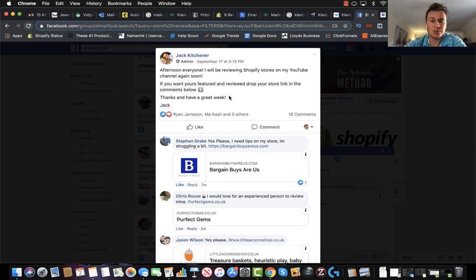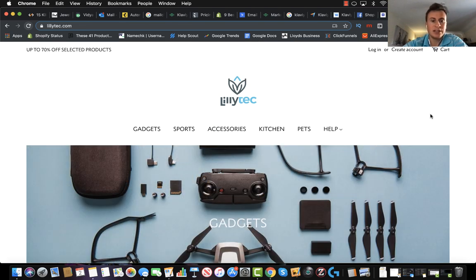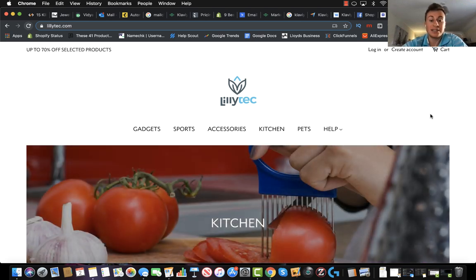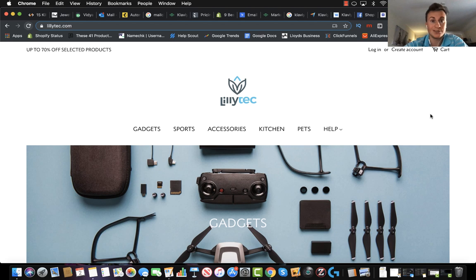And with that being said, that is Bargain Buys R Us. Again, thank you very much to Stephen for submitting your store. Apologies if I was a bit hard on you, but if I didn't tell you what was wrong with it then you could end up spending hundreds if not thousands of pounds on ads and not see any sales, so hopefully those tips will help. Moving on to the next store, we have Lily Tech. This wasn't the next one in the list — what I'm doing is if I don't include your store in a video it's because there's not a lot I can say about it, but I will send you a private DM explaining that.